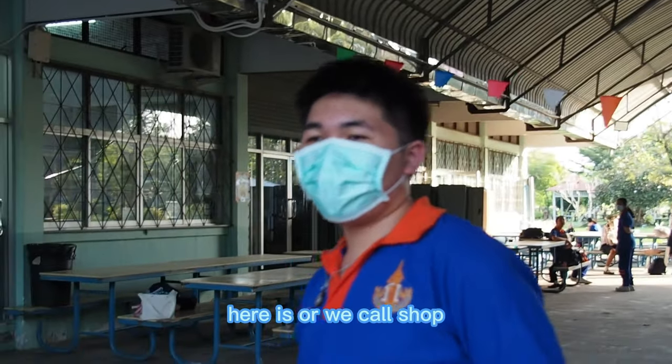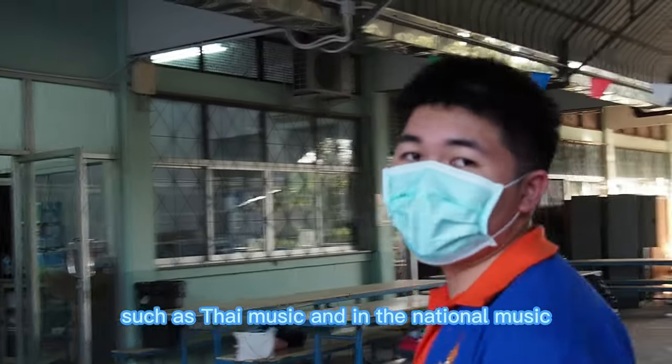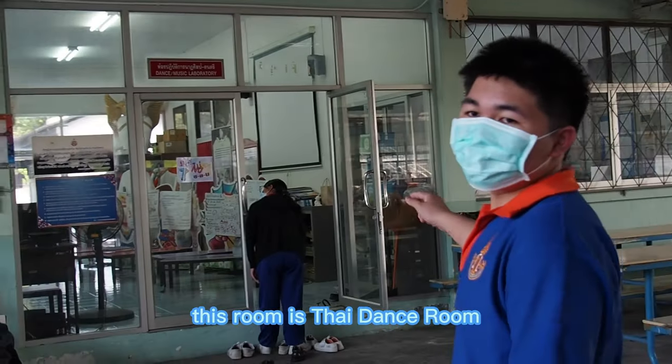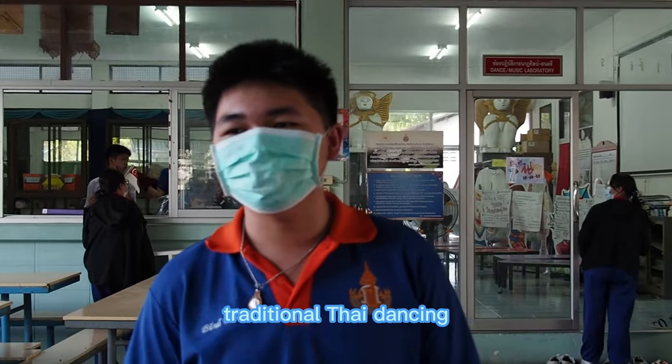Here is what we call the shop building. We use it to learn about music such as Thai music and international music, art, electronic work, and Thai dance. This room is the Thai dance room, where we learn about standard traditional Thai dancing.